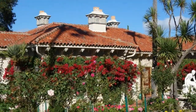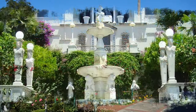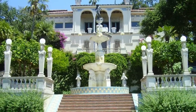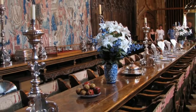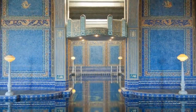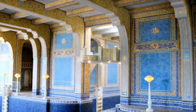Number one: Hearst Castle, perched high on a hilltop overlooking the Californian town of San Simeon. The Hearst Castle estate was built between 1919 and 1947 according to designs by noted architect Julia Morgan for newspaper tycoon William Randolph Hearst. Hearst nicknamed the estate 'La Cuesta Encantada' — the Enchanted Hill — and by its completion, Hearst Castle comprised four buildings, 165 rooms, and 127 acres of beautiful terrace gardens.